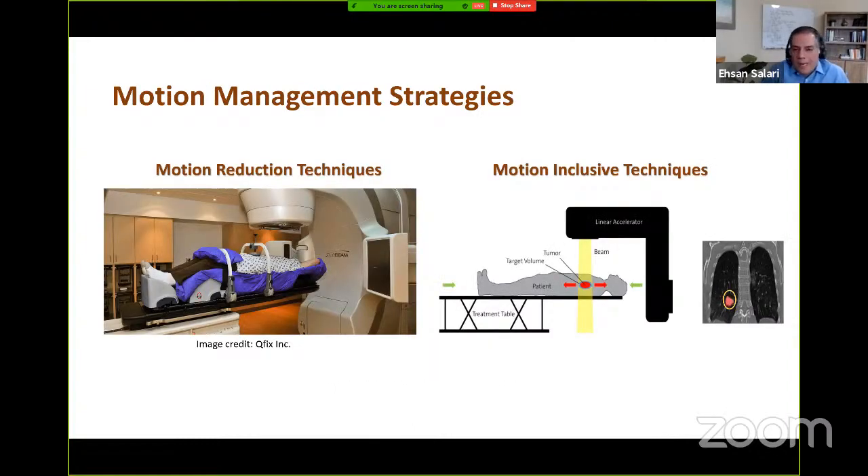Several motion management strategies have been traditionally used in the clinic to account for motion. Motion reduction techniques aim at limiting the patient's breathing motion range, for instance through applying abdominal pressure, but these may cause inconvenience and require patient cooperation. Motion-inclusive techniques aim at accounting for organ motion in the treatment planning process — for example, by artificially expanding the tumor area by a margin to account for all possible motion scenarios — however, this requires exposing a larger area of healthy tissue to radiation.